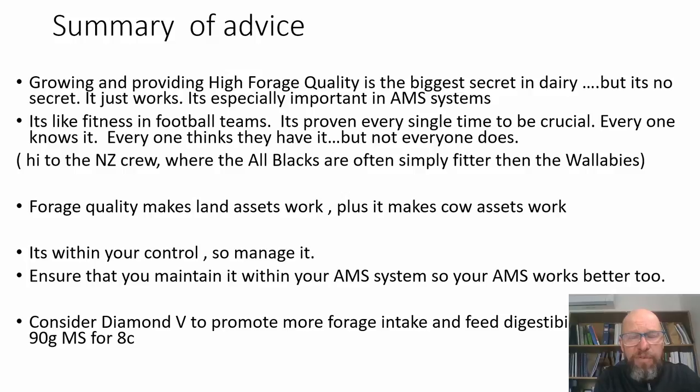In summary: growing and providing high forage quality is the biggest secret in dairy — though it's really no secret. It's especially important in automatic milking systems. It's like fitness in football — the All Blacks were just fitter than the Wallabies, and everybody knows fitness gets you over the line. Everybody knows forage quality is important, not everybody is good at producing it, but it is within your control — so manage it. Maintaining high forage quality within your AMS setup promotes and amplifies the positive impacts of AMS, and amplifies the negatives if you don't get it right.